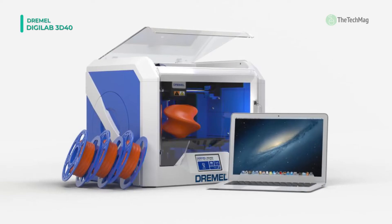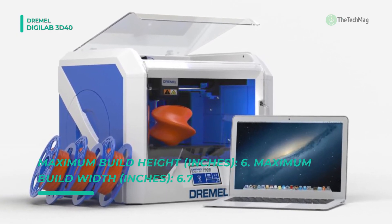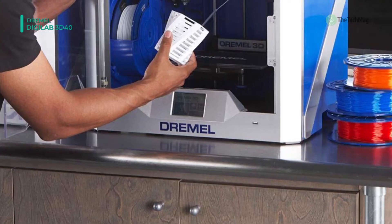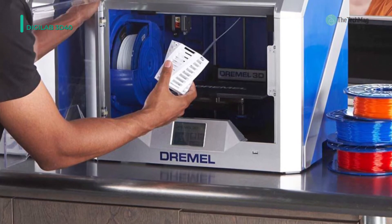You can pause a print and change filament to print in multiple colors, too. This printer can also be used to print various objects at a time, add supports, change layer height, change infill, and even access advanced settings for the best prints.